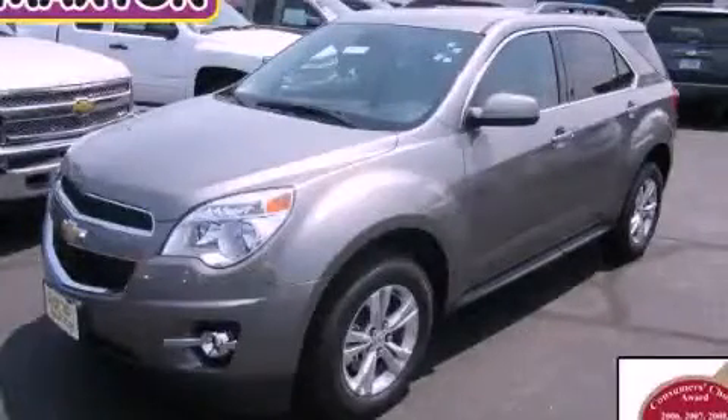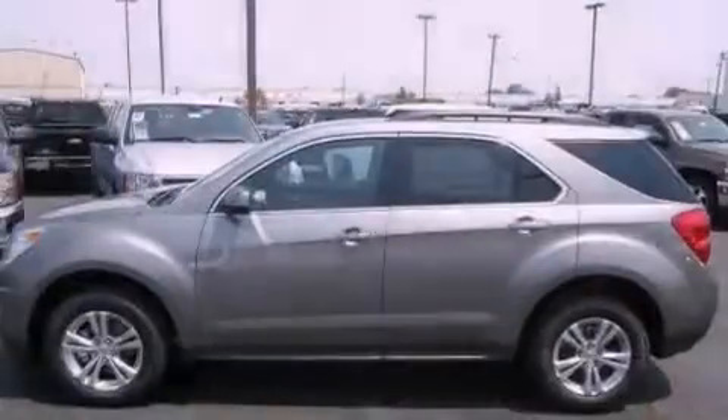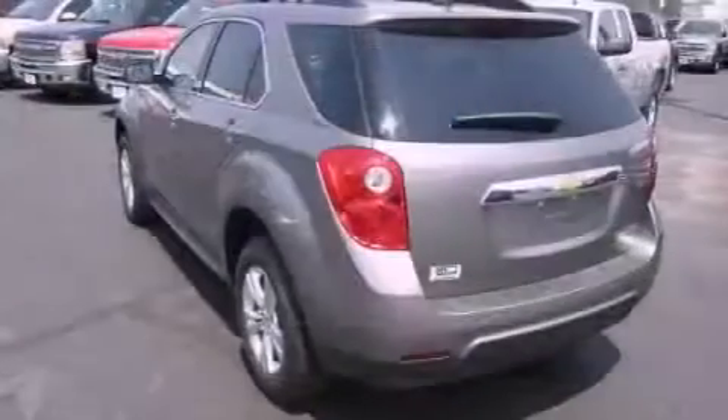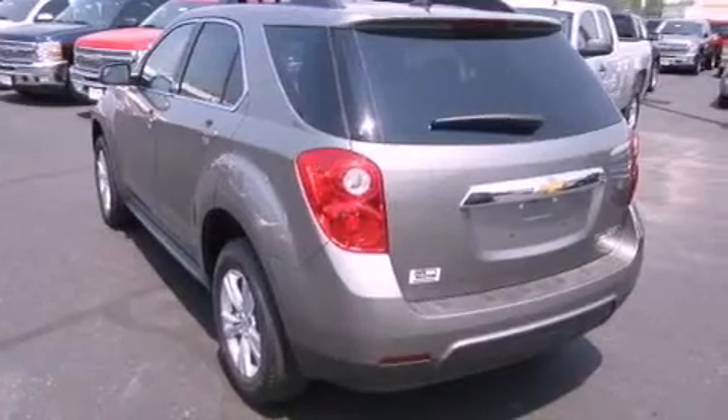This is a brand new 2012 Chevrolet Equinox, a great blend of utility, comfort, and style. It features a 2.4-liter four-cylinder engine and an automatic transmission.